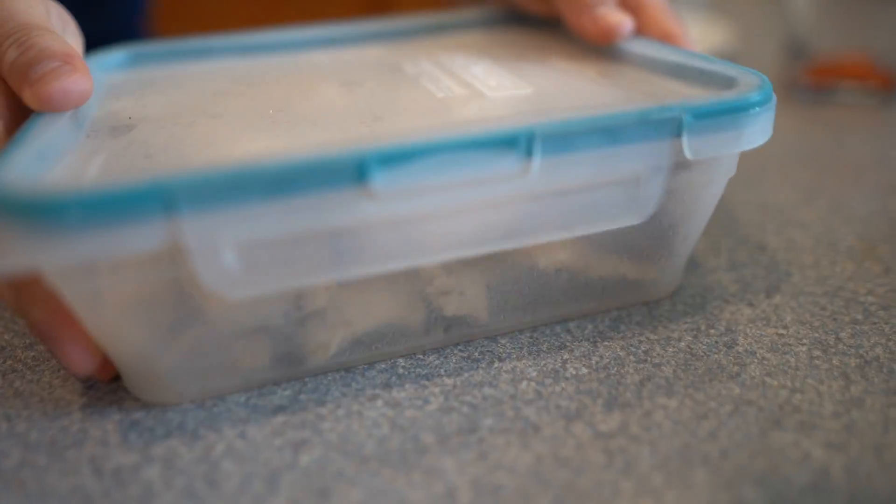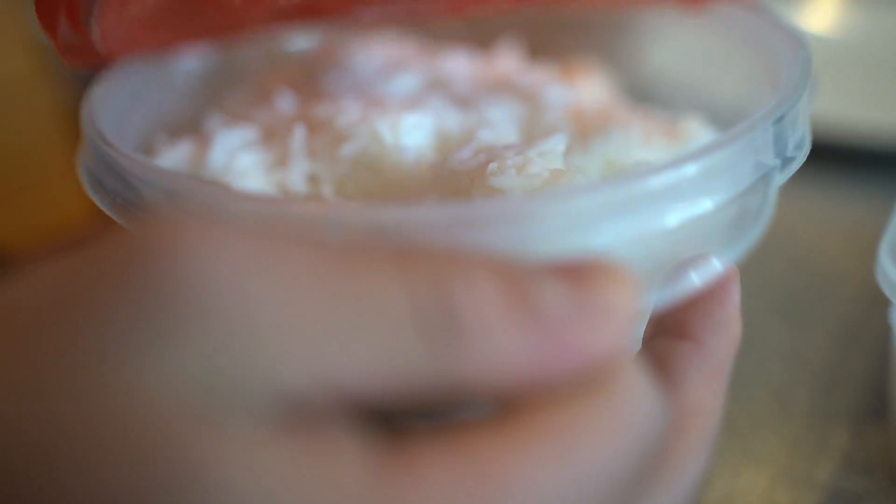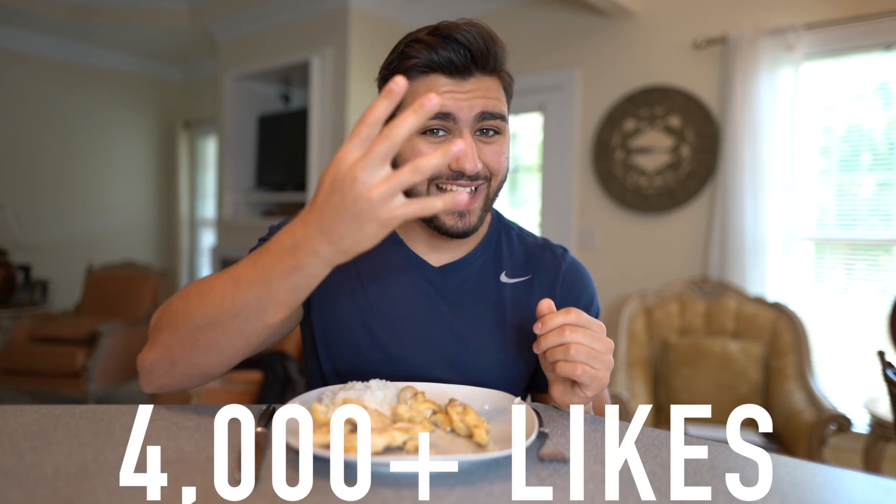All right, let's do this! I just got back from the gym and had a pretty good workout despite coming in a little full. If you all want to see me attempt Cristiano Ronaldo's workout plan, give this video a like — if it reaches over 4,000 likes I will create that workout video and upload it as soon as possible.